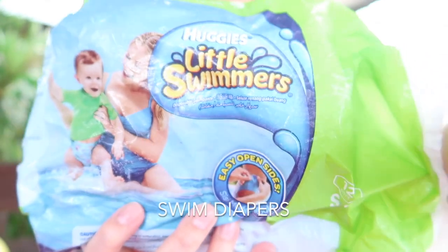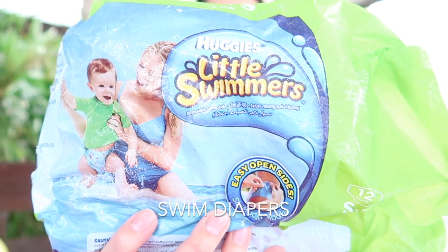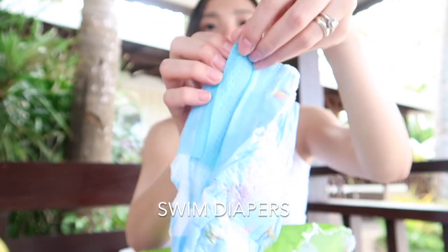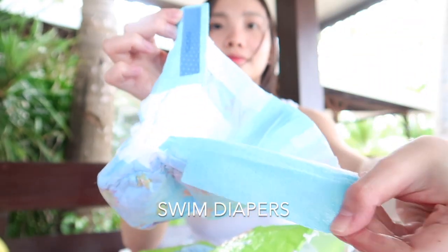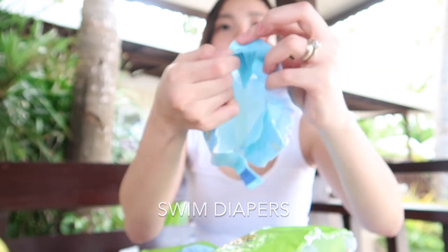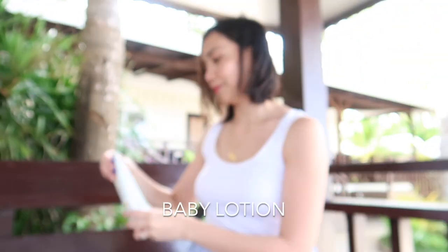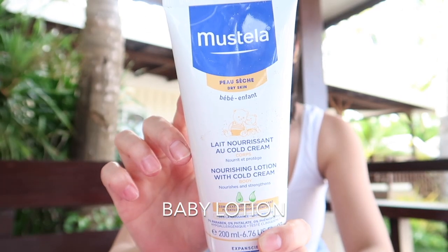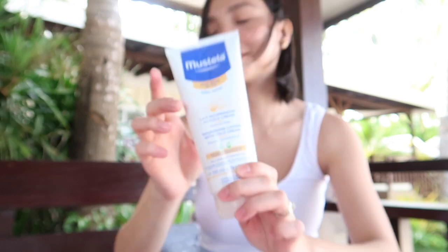Swim diapers. Yes, there's a different one for swimming. Take note — these are not a substitute for your baby's regular diapers. So why use them? Their purpose is to contain solid waste only. Baby lotion or cream. As prescribed by the pediatrician, use only baby lotion or cream as needed. If you feel your baby's skin needs to be moisturized after exposure to the sun or cool water, you will need lotion.